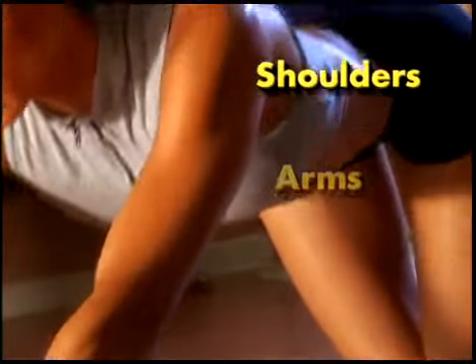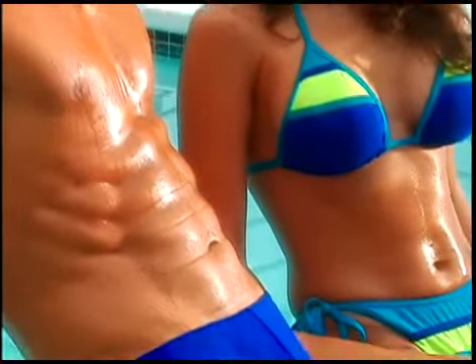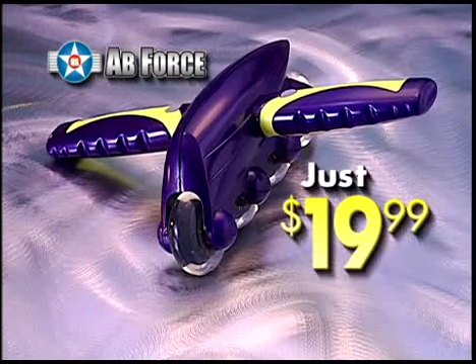Strengthening your shoulders and toning the arms. The Ab Force is compact and lightweight and can help you get the body you've always wanted. Order now and you'll receive the Ab Force for just $19.99 — that's right, one payment of $19.99.